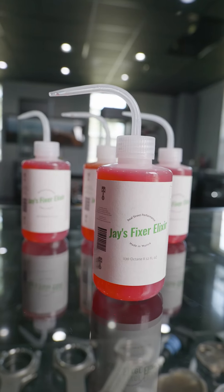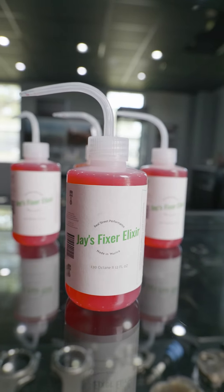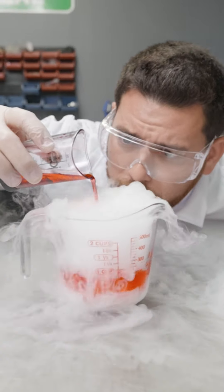Hey guys, I'm very excited to be introducing something new to you today. This is a new formula that we've been working on for quite some time. It's been developed with high-level chemists and scientists, so you know that it's a good product.